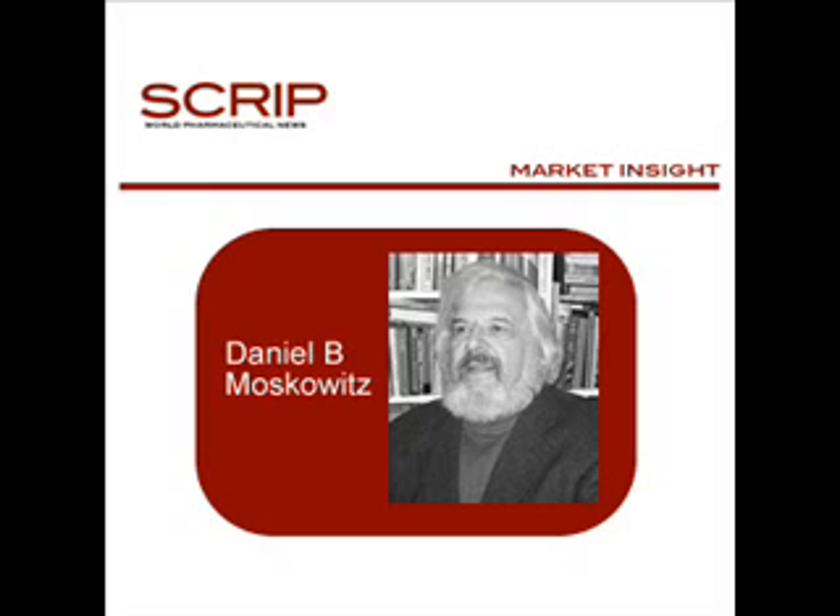In the Script Market Insight feature, we discuss how a company faced with selling a drug with a high NNT might approach the problem.